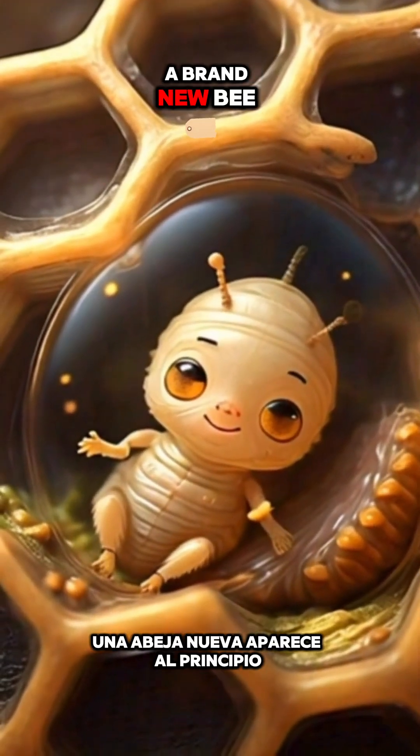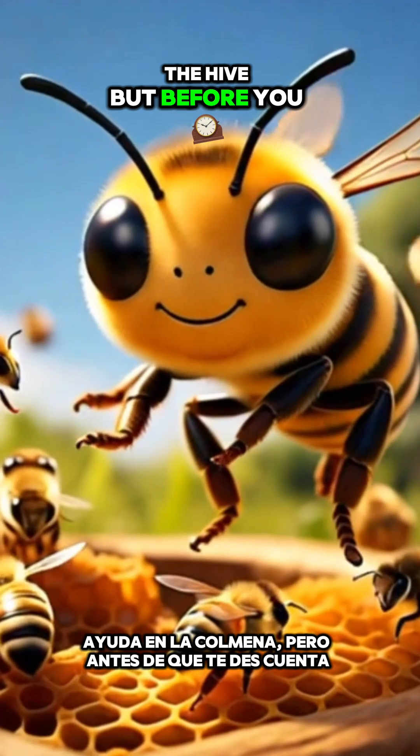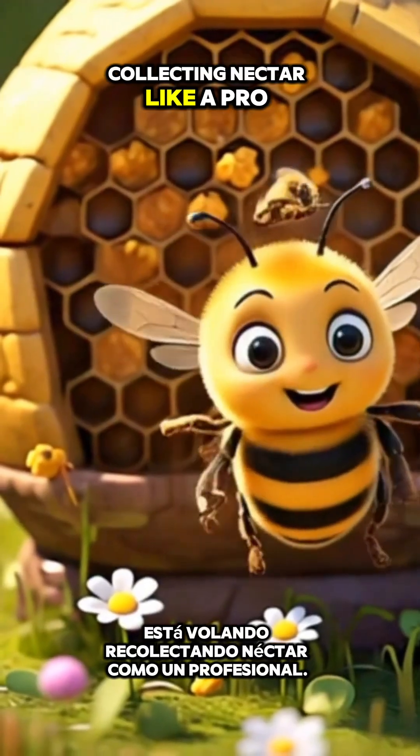After about 12 days, a brand new bee pops out. At first it helps out in the hive, but before you know it, it's off flying around collecting nectar like a pro.